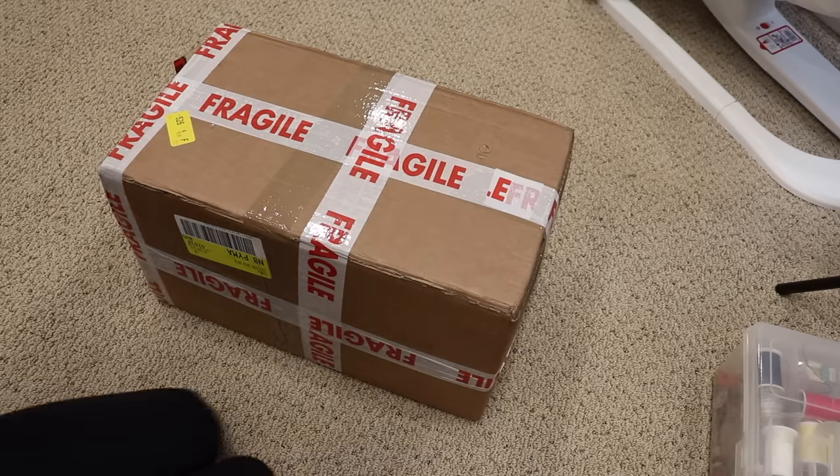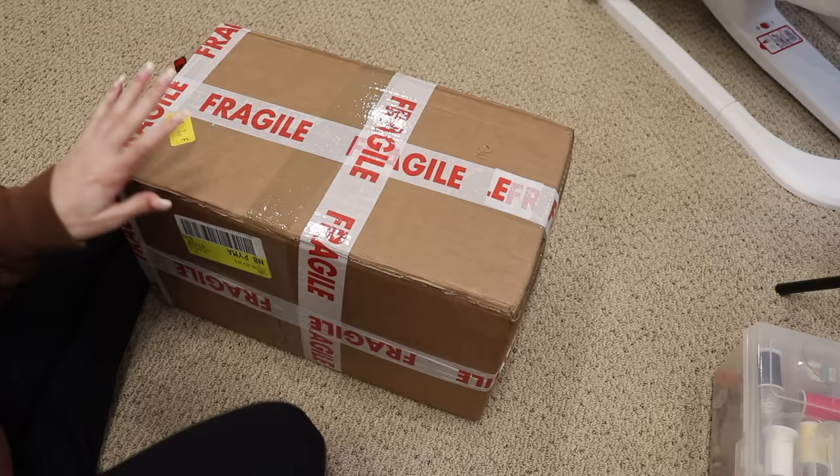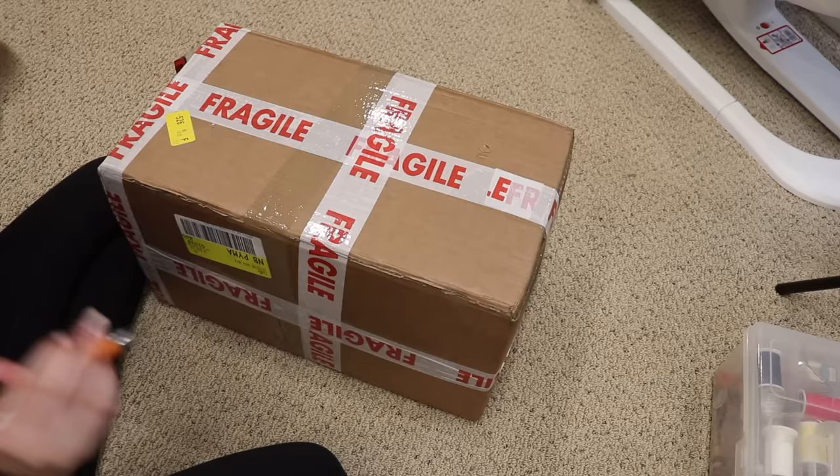Hey everyone! Welcome back to my channel. Today I'm here with a really exciting box opening. My birthday was yesterday and I bought this baby about three days ago. I feel like I usually end up buying myself a doll around my birthday — not on purpose, but it just kind of always ends up happening — so this is kind of like a birthday gift to myself.